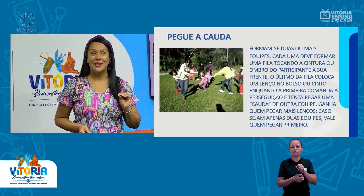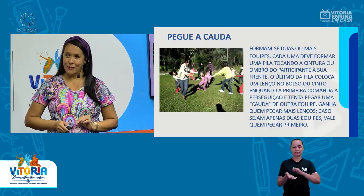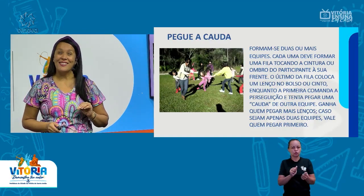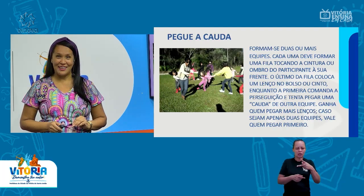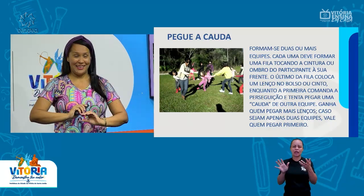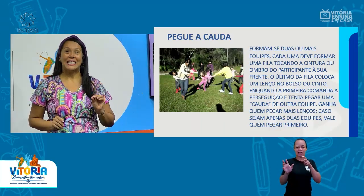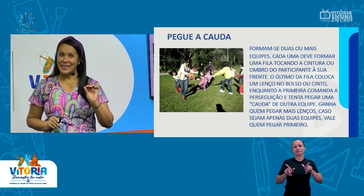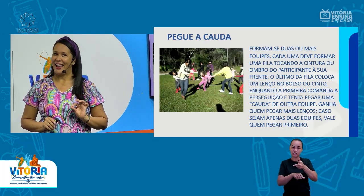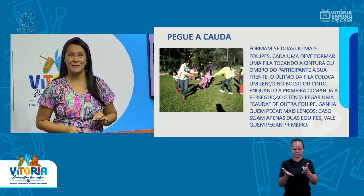Caso sejam apenas duas equipes, vale quem pegar primeiro. Essa atividade pode ser adaptada — foi isso que eu fiz com as minhas crianças. As crianças não conseguiam ficar em filas; sempre que vinha um adversário pegar a cauda, elas se espalhavam. Então, eu fiz uma adaptação que também vai estar no vídeo que eu preparei para vocês. Aguardem. Vamos ver a próxima brincadeira.